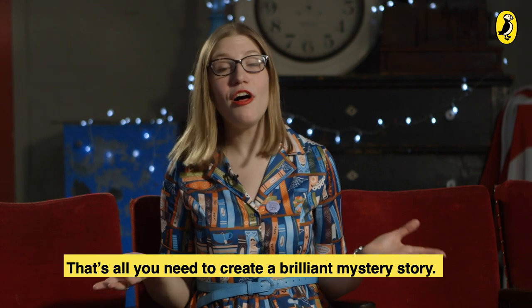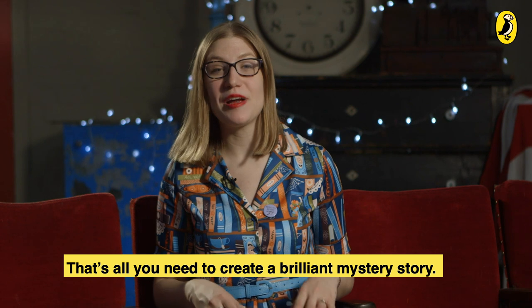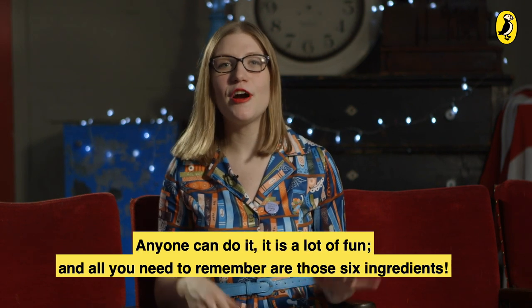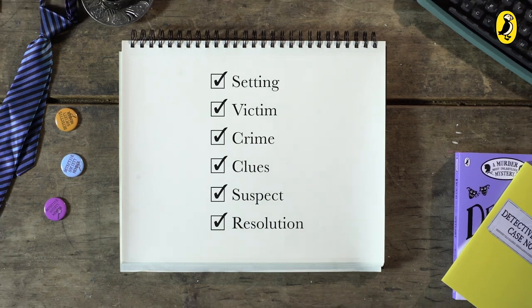And that's it — that's all you need to create a brilliant mystery story. Anyone can do it, it is a lot of fun, and all you need to remember are those six ingredients.